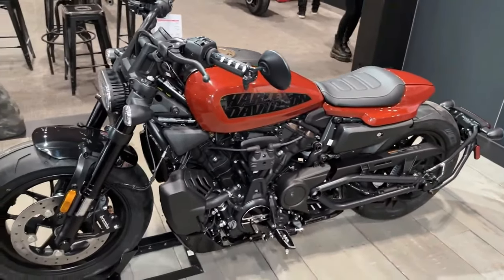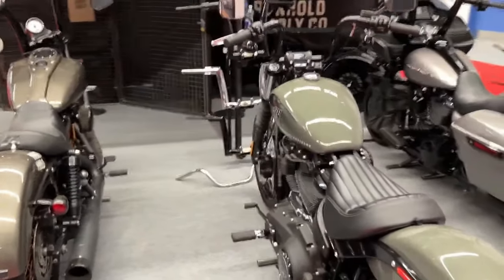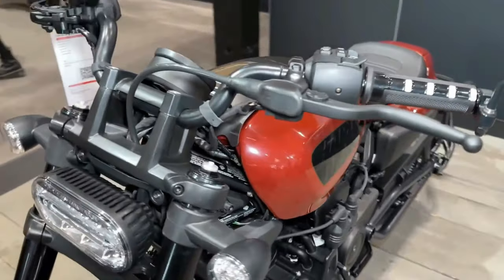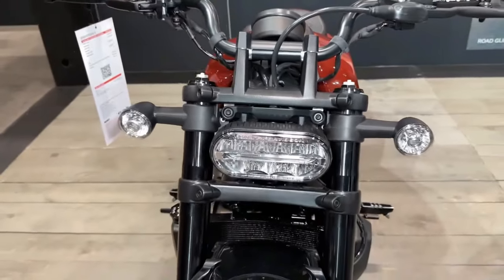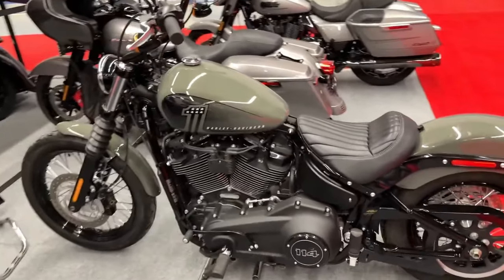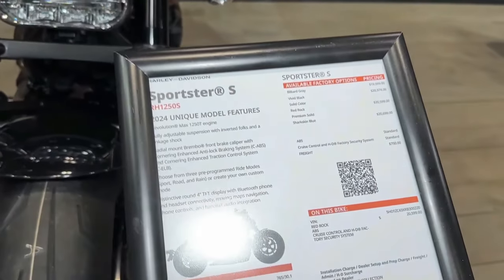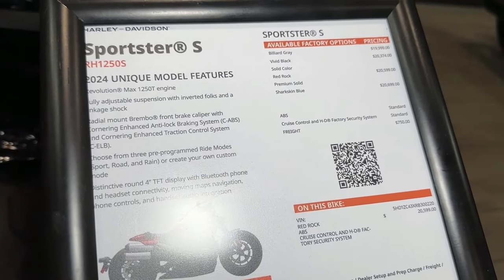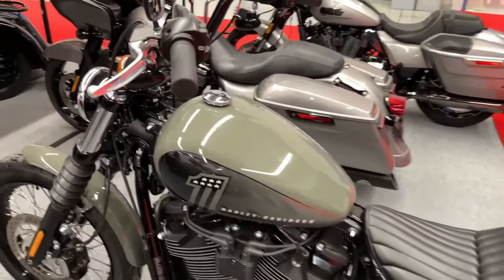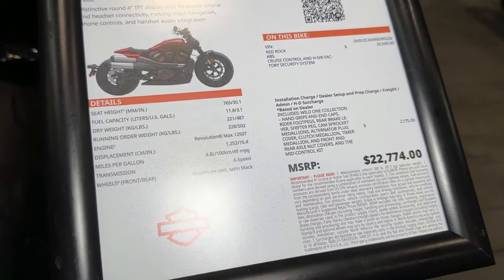Harley-Davidson reveals 2024 model motorcycles available now at worldwide authorized dealerships. Additional new models are set to premiere on January 24. Harley-Davidson today revealed a portion of its 2024 motorcycle line and announced these bikes are now available at authorized dealerships globally, with additional new motorcycle models to be unveiled soon.